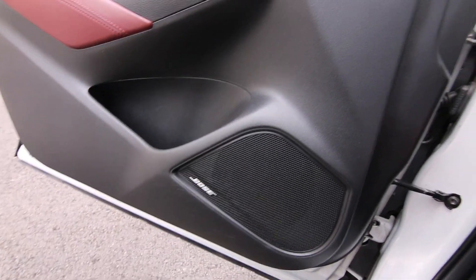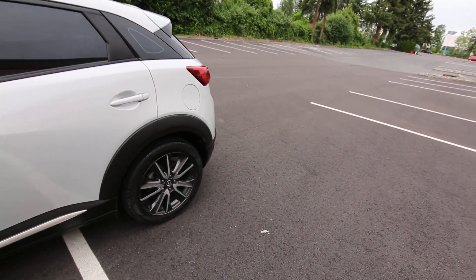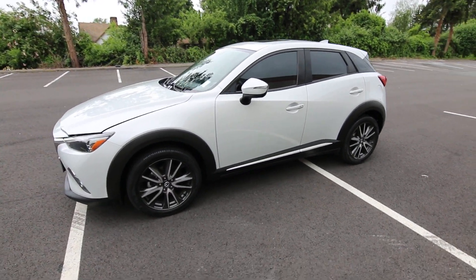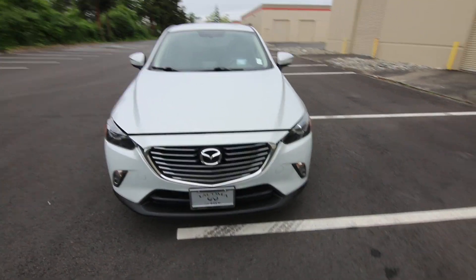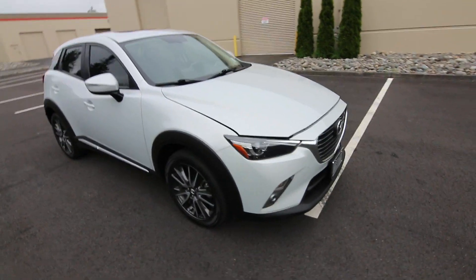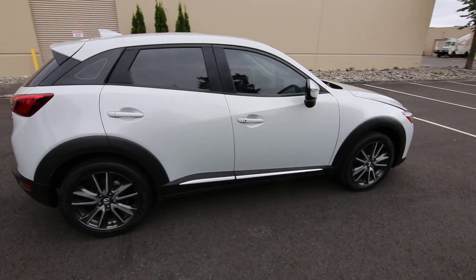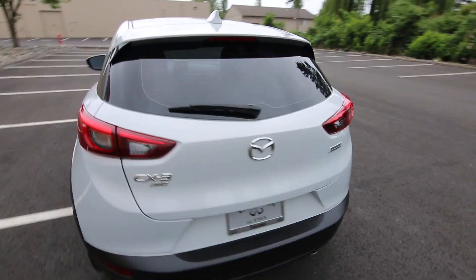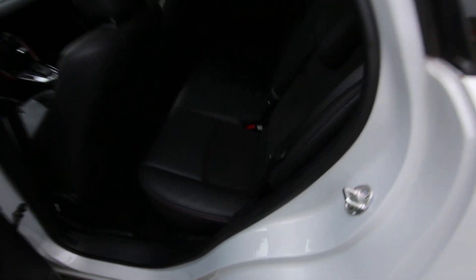It's a local, one-owner, clean Carfax vehicle, and we do have a complimentary Carfax report. We took it in on trade — some of our nicest pre-owned vehicles come in on trade, and this is no exception. It really is a stylish vehicle. I love Mazda's design theme; you can see a similar design theme throughout their model line. Mazda gets lots of praise from automotive publications for very good reason — they like to make their cars sporty and fun to drive, so there's a lot of sporty DNA baked into this CX-3, even though it is a subcompact and almost the smallest crossover you can buy.